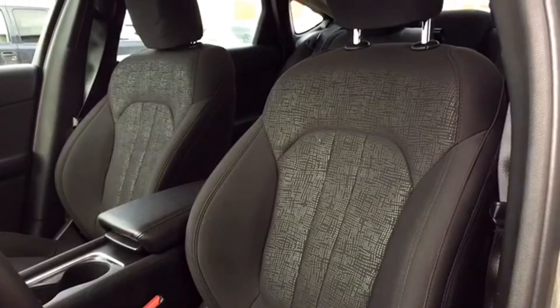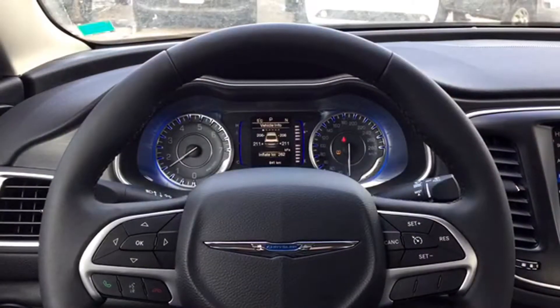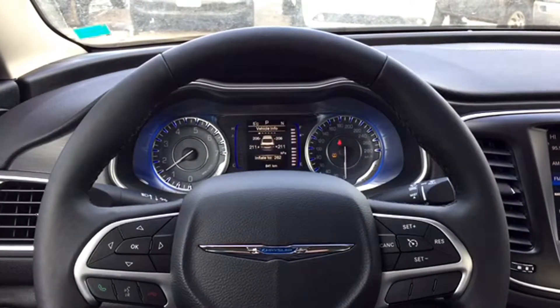The seats come in beautiful dark accented cloth upholstery and are heated for those cold winter mornings. You've also got a leather-wrapped steering wheel that is heated as well to keep your hands warm.